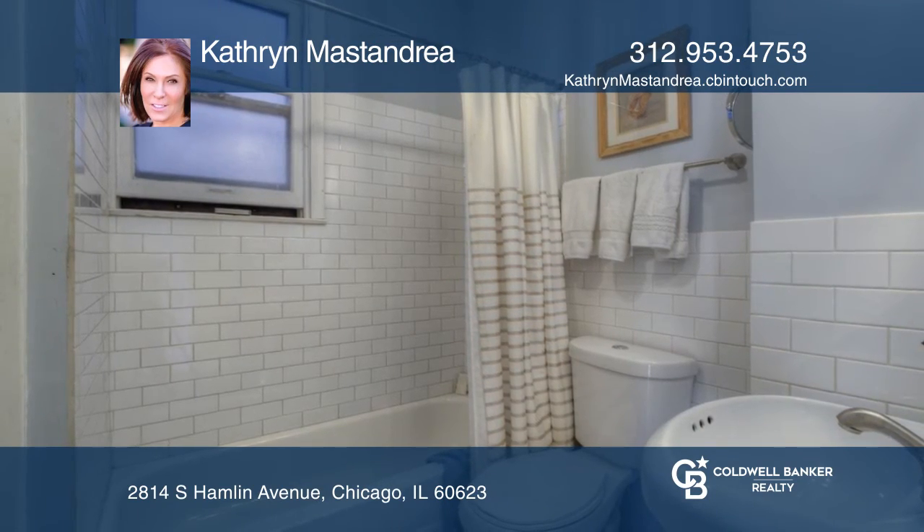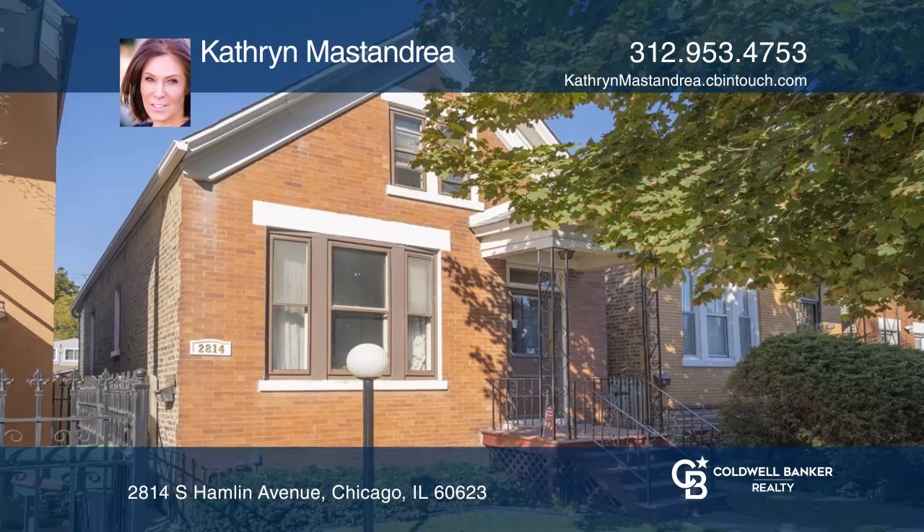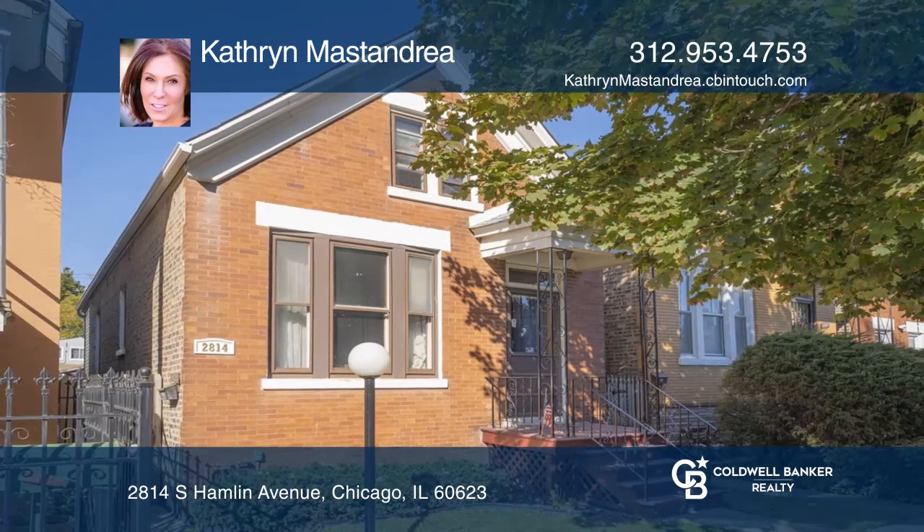The backyard is perfect for entertaining and features a newer wood deck. Catherine Mastandria is ready to show you your new home.